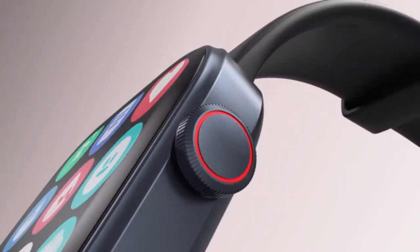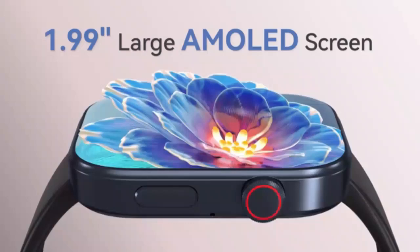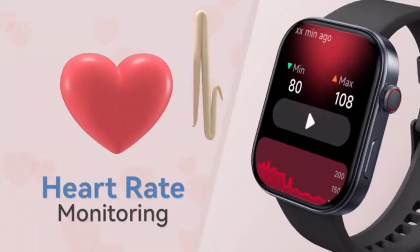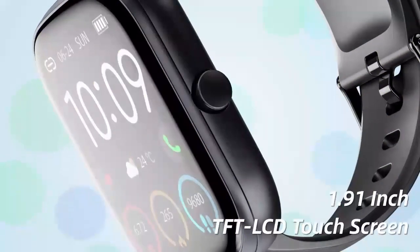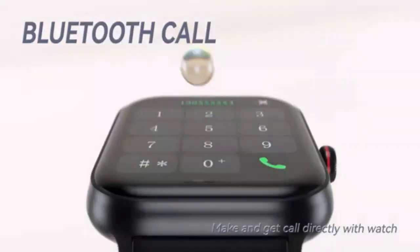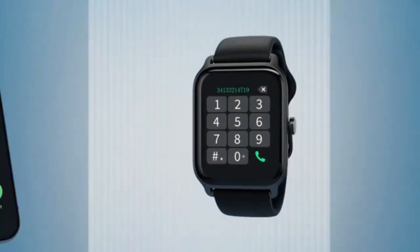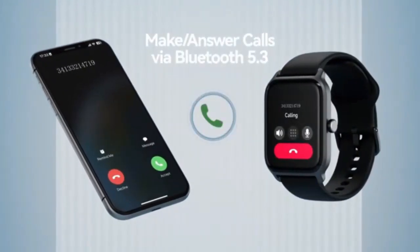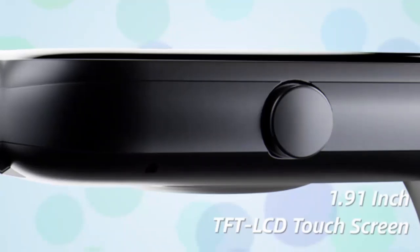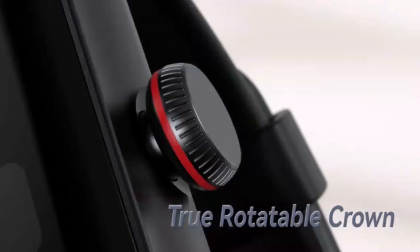Hey everyone, welcome back to Top 10 Best Amazon Review Products. If you're new here, hit that subscribe button and don't forget to ring the bell so you don't miss any updates. Today I've got something really exciting for you: top 10 smartwatch Amazon gadgets and innovation videos. We're going to share my top 10 smartwatches, so let's start the video.